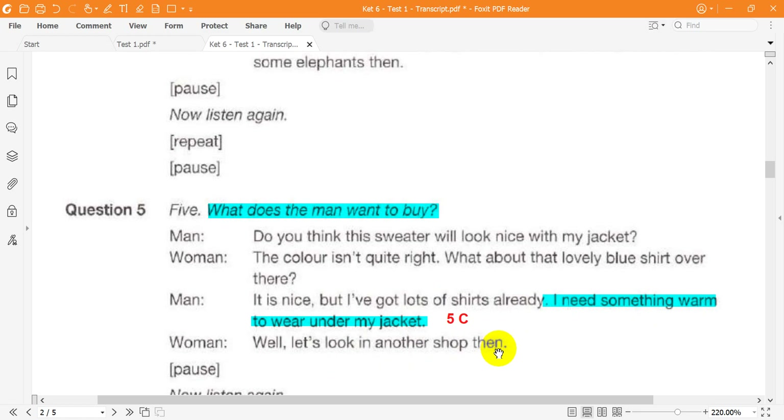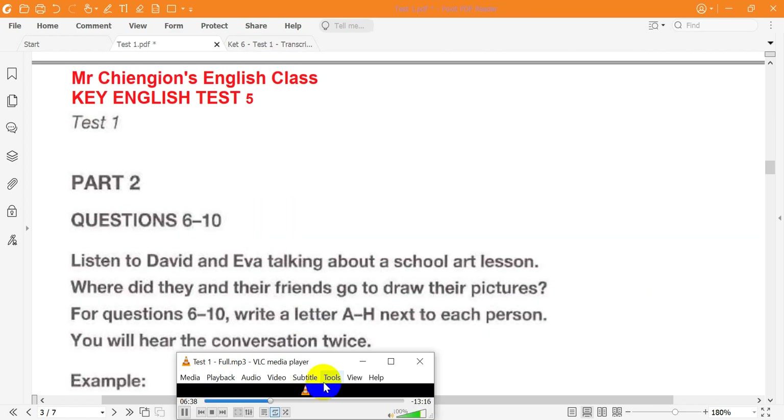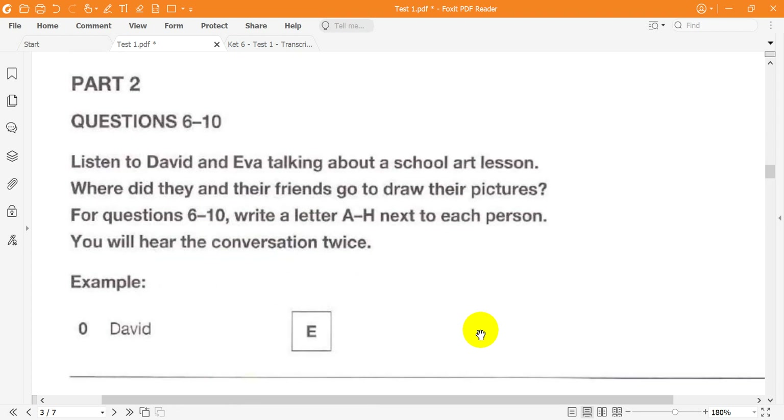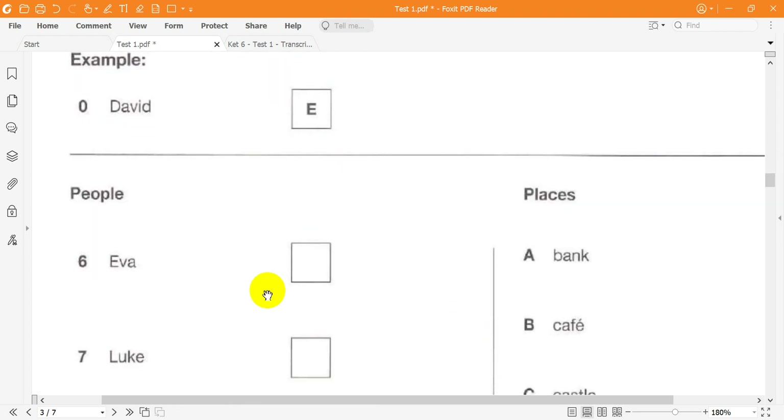This is the end of Part 1. Now look at Part 2. Listen to David and Eva talking about a school art lesson. Where did they and their friends go to draw their pictures? For questions 6 to 10, write a letter A to H next to each person. You will hear the conversation twice.